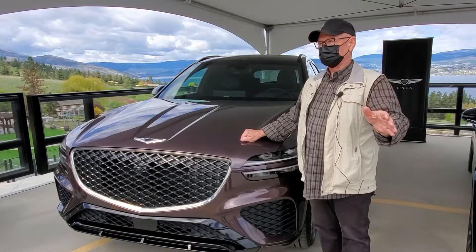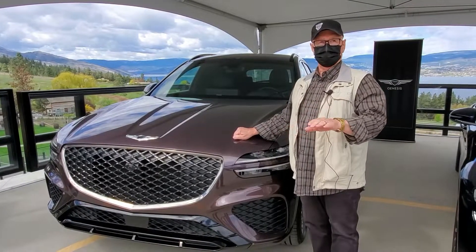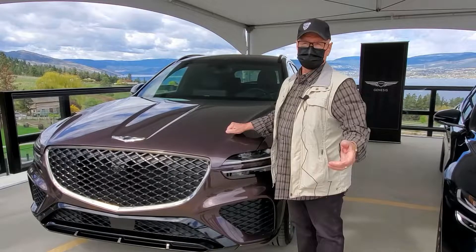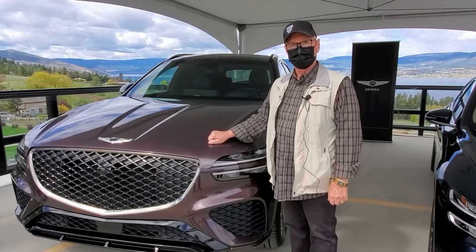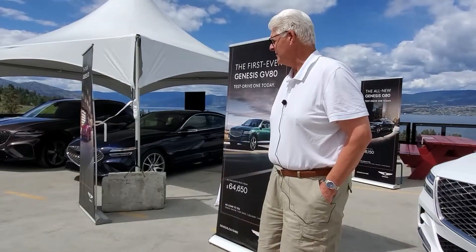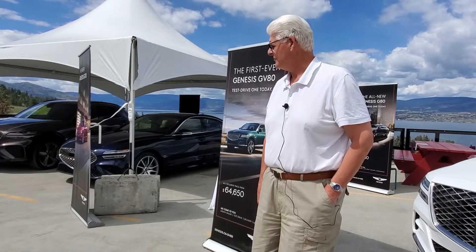This vehicle is absolutely gorgeous. And not only that, to get in and out of this vehicle for somebody who's short on one end — perfect. Whoever designed this, kudos for sure. It does more than expected with the Park Assist feature and other features Genesis offers.